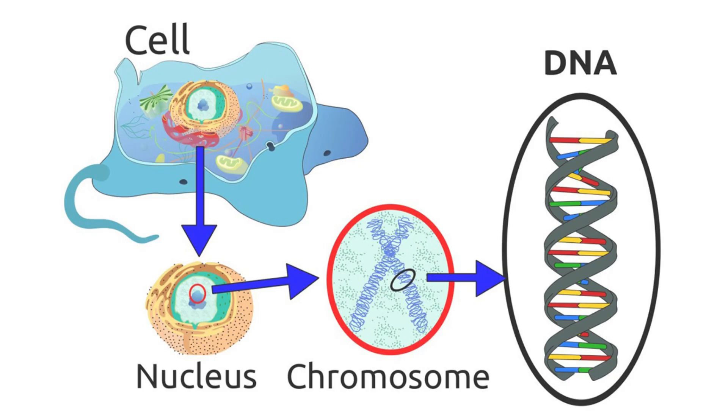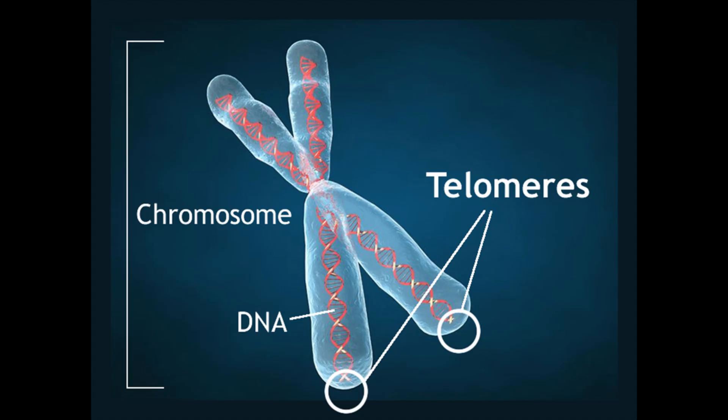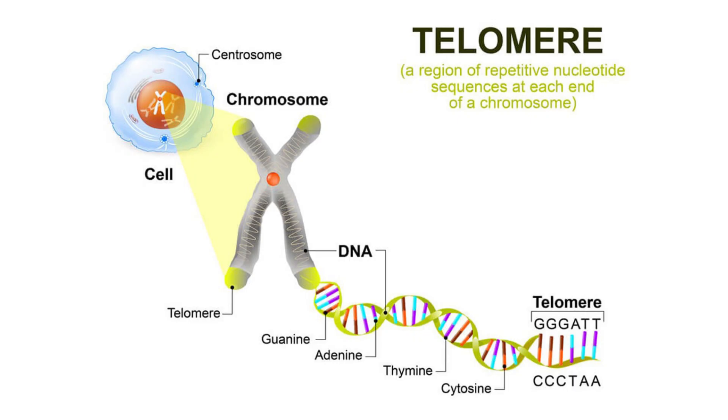I wanted to share my telomere test results with you. You may or may not know what telomeres are, but here's a little info on that. Your DNA is located within the nuclei of your cells, where it's bundled within a structure called chromosomes. Each chromosome carries specific genetic information in the form of genes. At the ends of each of your chromosomes are stretches of DNA called telomeres.